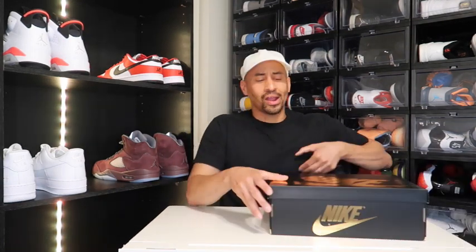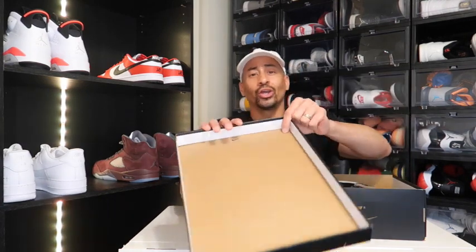Your boy won this on Sneaker Zap, size 11 — personal pair. When we open up the lid right here, you will have your lot number and you will have your sticker on the side of the box for authenticity.